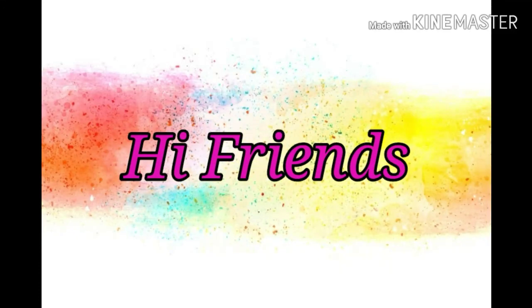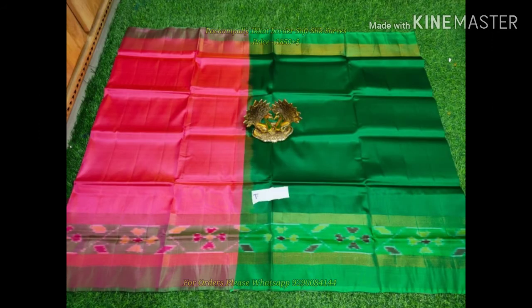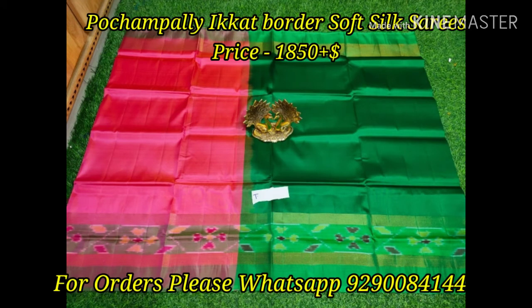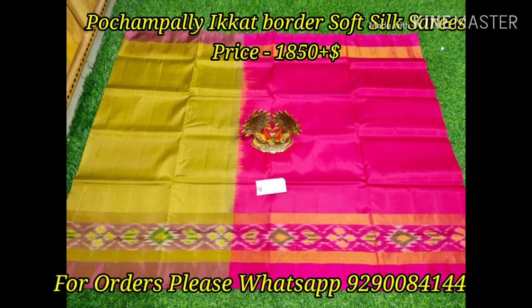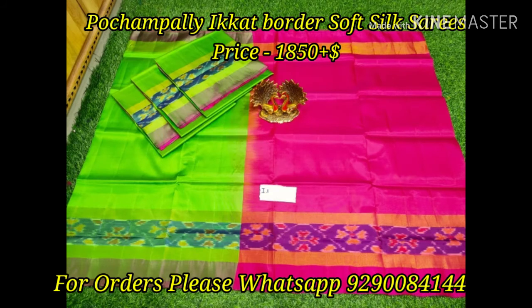Hello everyone, welcome back to my channel. Today I'm going to share with you a beautiful sarees collection. Today's collection is Pochampalli Ikat border soft silk sarees, and these sarees are priced at 1850 plus shipping. These sarees are soft silk sarees with Pochampalli and Ikat border and are a very trendy collection as of now.